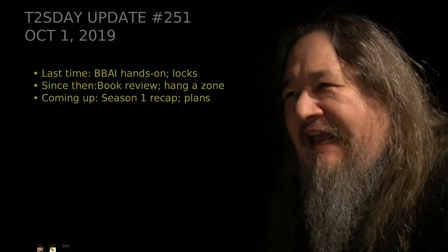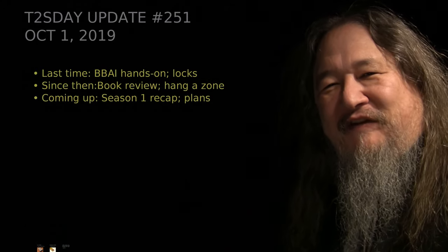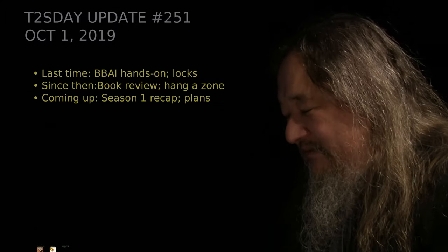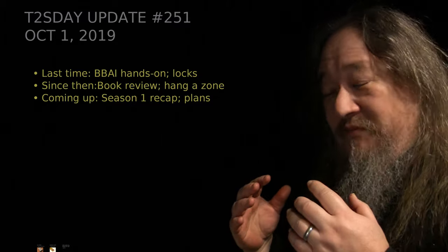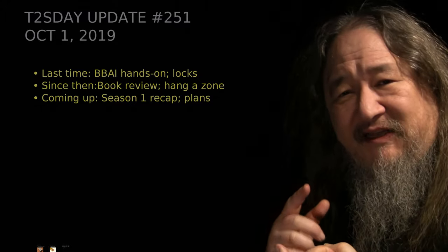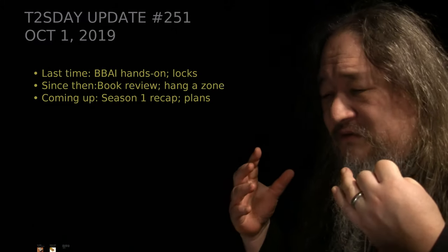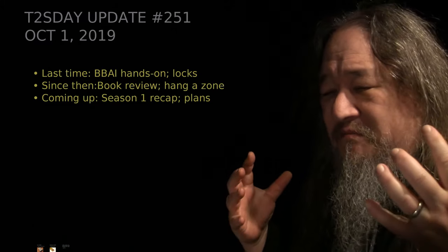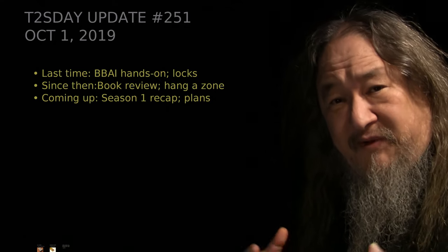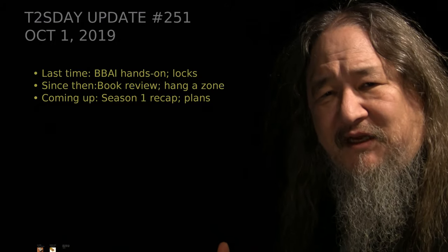This is the 52nd T2 Day Update. For the last couple of weeks, I've supposed to have been working on getting the locks and the cache updates done so we can do real intertile, which is sort of the last big hardware-software issue before being able to benchmark these things. And I've been completely clutched up.